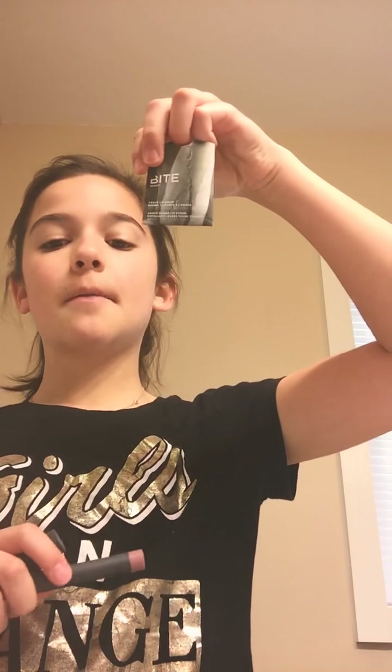This is the Bite Agave Lip Scrub and Lip Balm. And these are my Bite Lip Liner and Bite Lip Gloss in the shades Chai and Glacé. I hope you guys enjoyed this video. I know it was kind of short and you've seen most of these products before, but oh well. Be sure to stay tuned for my next video, which is going to be using all of these products to make my face look gorgeous. Alright guys, I'll see you in the next video. Bye.